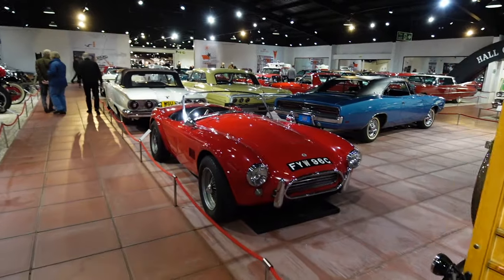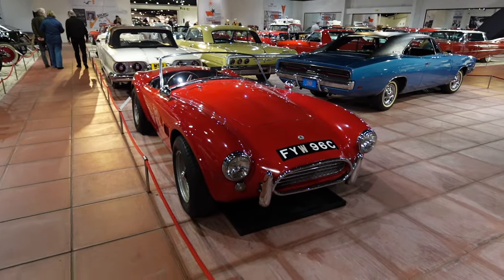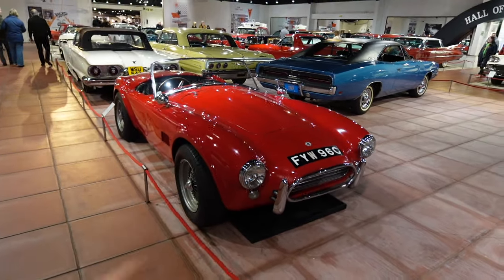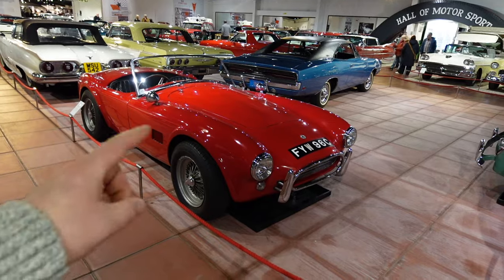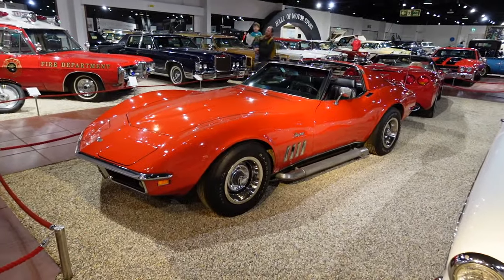As I was saying in the other room, they took the AC Ace and after Carroll Shelby put the massive V8 in it, he turned it into the iconic AC Cobra. It's cool to see the difference between the two cars side by side.